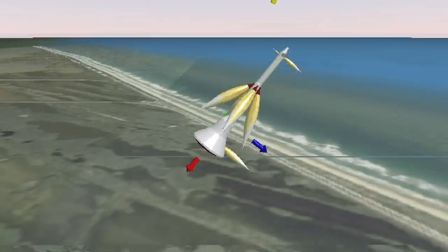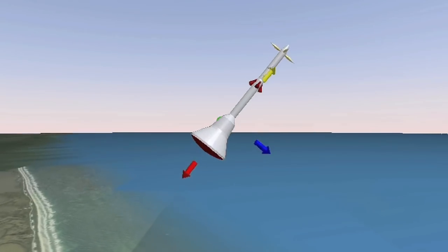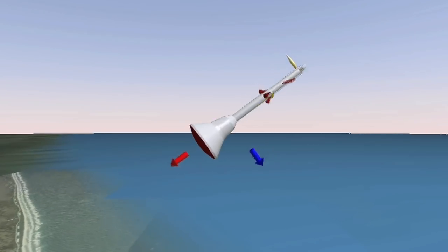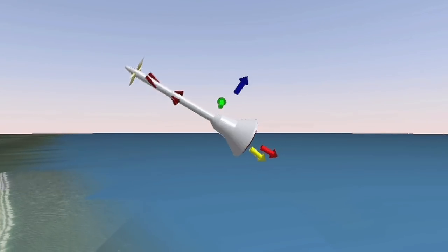So once we get away from the abort situation, we then just give it a small little kick over using our rockets at the tip of the motor to flip us around, and we'll naturally want to fly in the heat shield forward condition, or backward orientation.